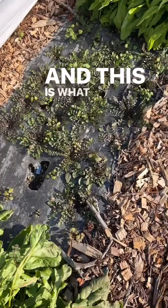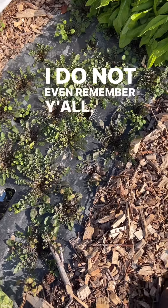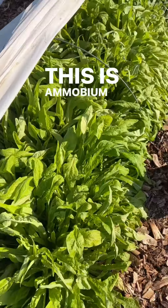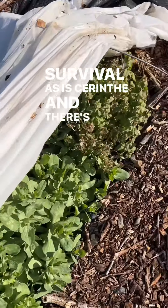And this — I do not even remember, y'all. I'm gonna have to go look at the records. Not even sure what that is. This is Amobium, which I'm fairly certain will survive winter, as is Cerinthe — and there's Clarkia.